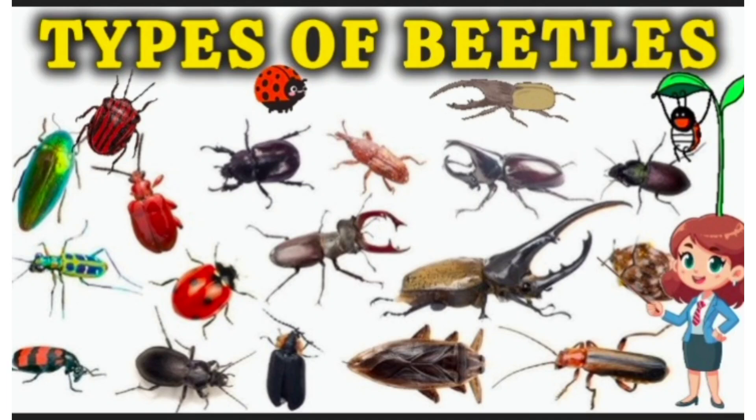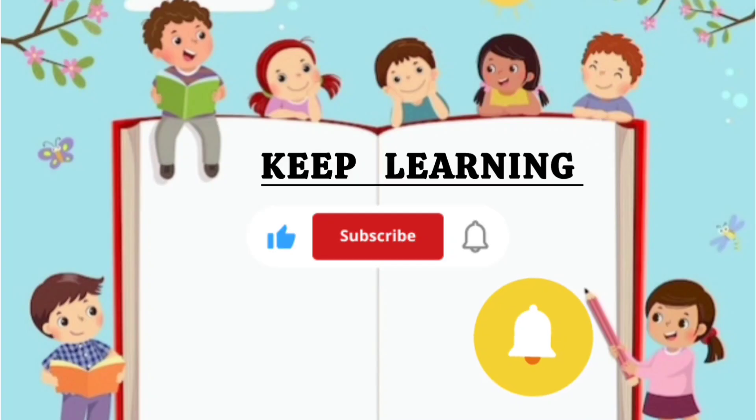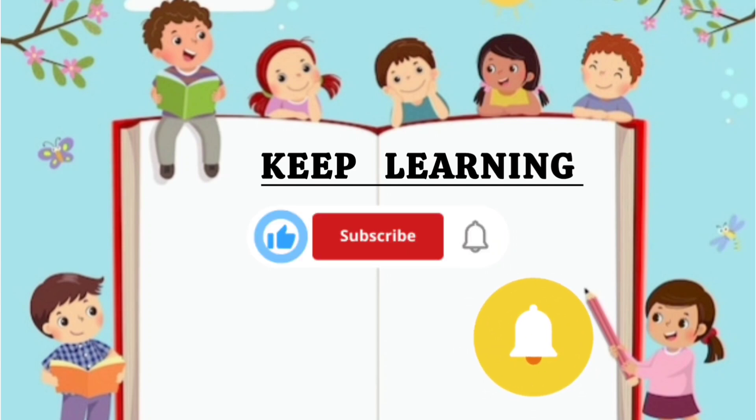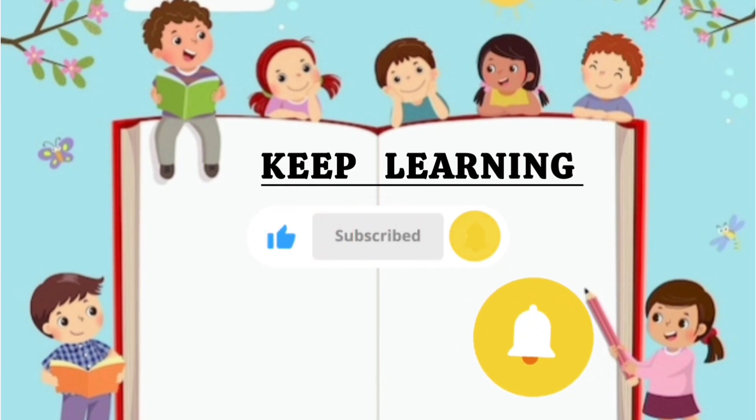Beetles are amazing. They all have something special. Thanks for learning with us today, and please subscribe to my channel for more educational videos. Bye Kids!